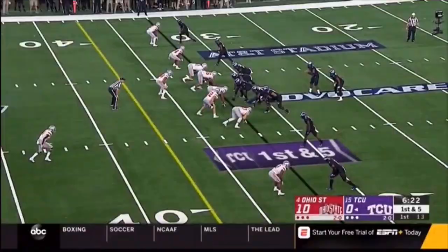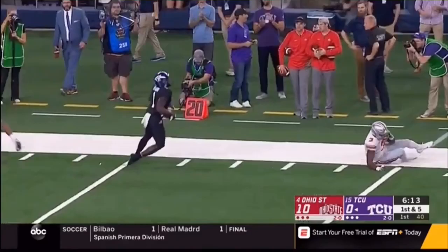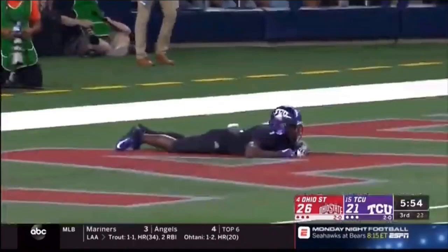It's first and five, and Robinson has pressure. He lofts it downfield. Rager makes the catch — what a circus catch as he reached out. Beat man coverage. He beat David Arnett in the front. Rager is laying down in the end zone.